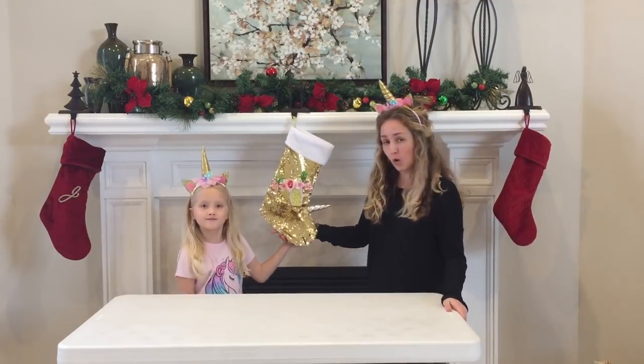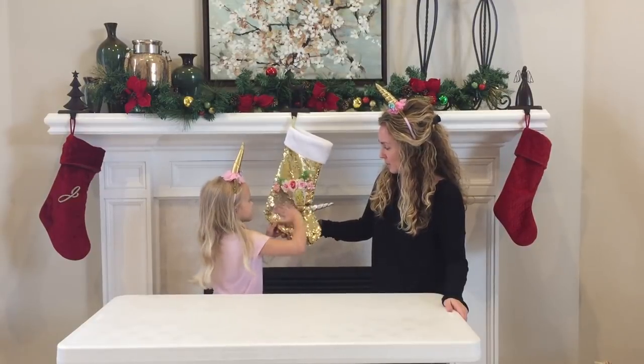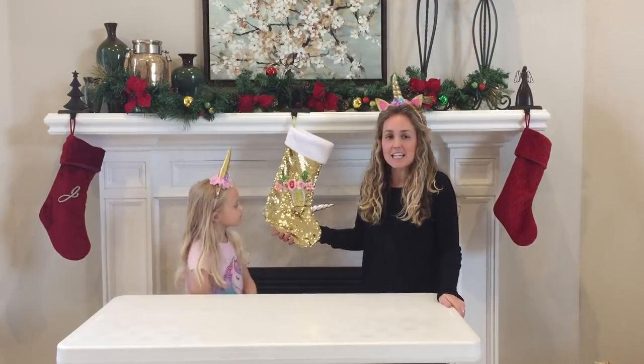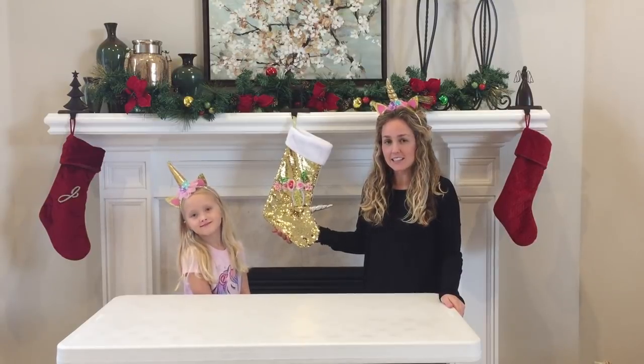It features gold flip sequins. It flips to silver as well as this cute unicorn horn and it is for sure going to be a hit for your holiday stocking or a Christmas gift this season. Thanks guys.